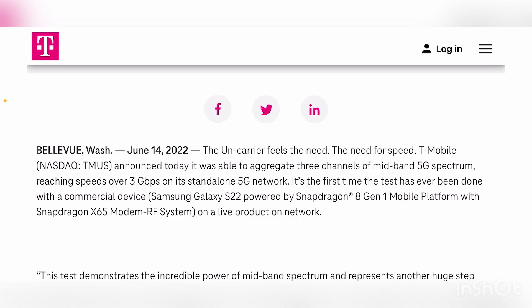T-Mobile announced today it was able to aggregate three mid-band channels, reaching speeds over three gigs on its standalone 5G network. This was on a commercial device — a Galaxy S22 powered with an X65 modem — on a live production network. This is all mid-band, so once you include low band it'll peak a bit more, though not by much.